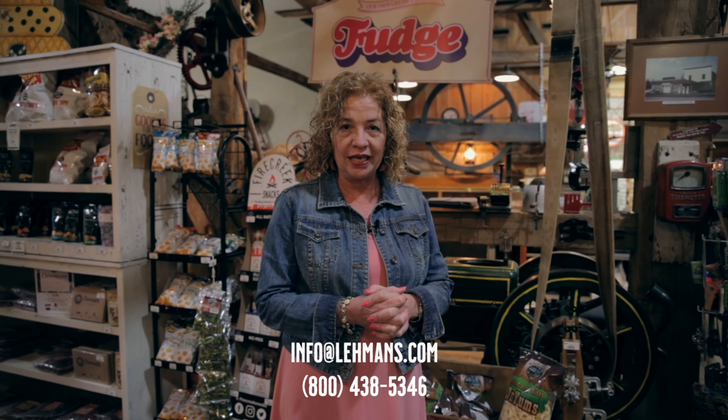At Lehman's, we love group tours. Schedule ahead at info@lehmans.com, or give us a call at 800-438-5346. We offer a free meal to the driver and the escort. We can do a class, a make-it-and-take-it, or a product demonstration if you call ahead, and we will also ship your product to you if you buy over $100 worth, wherever you live in the contiguous 48 states.